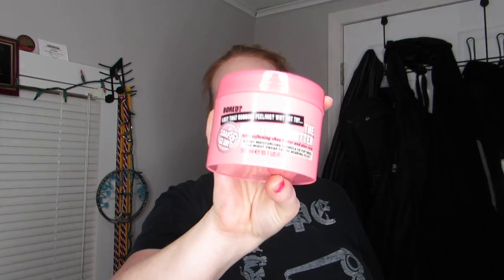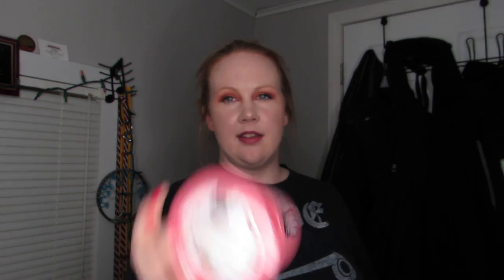I also picked up a body butter — it's the Righteous Butter by Soap and Glory. I originally picked this up for my mom for Christmas last year, and every time I go to her house I'm always using hers. I got her another one this year, and as I was walking around the store I thought, you know you like it, just get it for yourself.